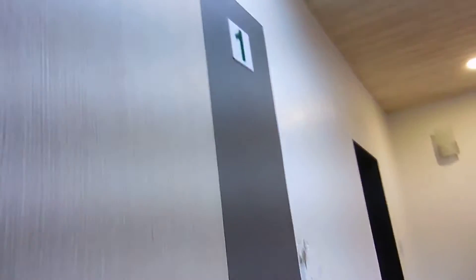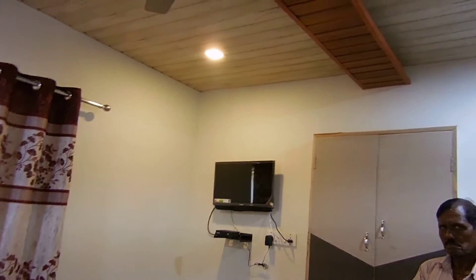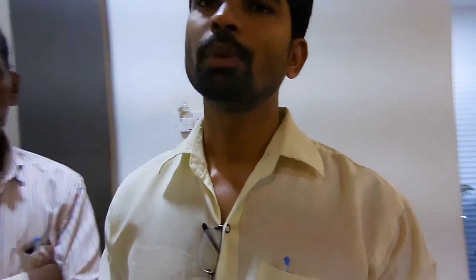We are starting with room number one, which fits only two people. It has a western toilet attached, AC, a flat screen TV, and a wardrobe where you can keep your clothes. It's pretty decent. The rate for this AC room is 2,500, and for the non-AC version it is 1,500.